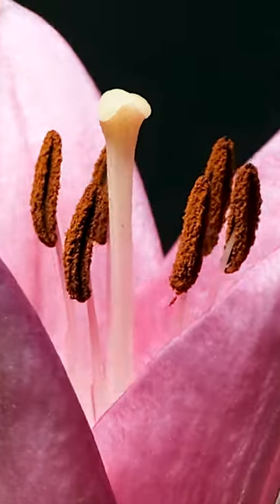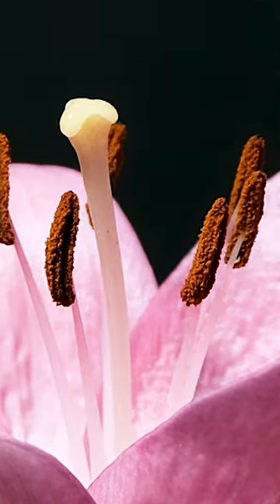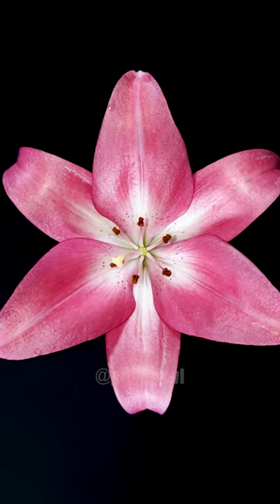This leads to fertilization and seed formation for the next lily generation. This video shows how nature's simplicity often masks complexity.